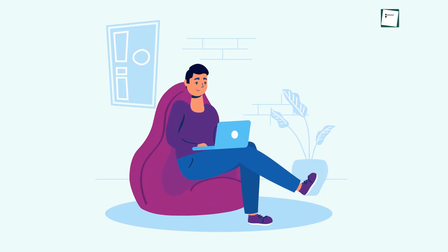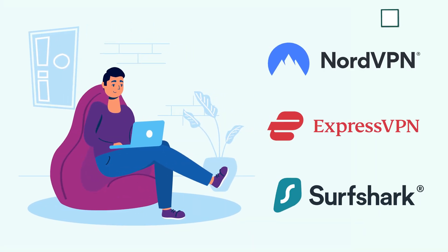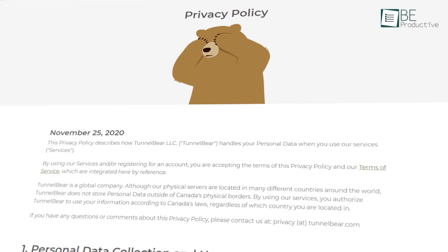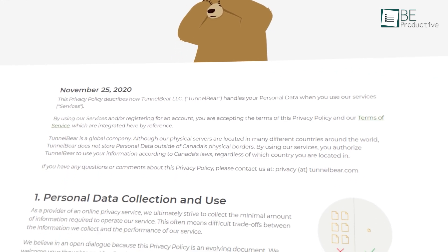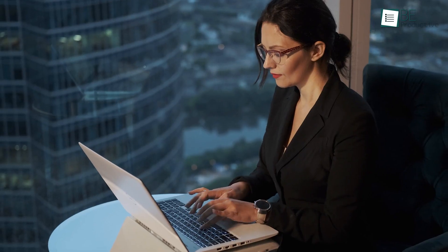Considering everything, TunnelBear does not have the most extensive server network nor the fastest speeds compared to market leaders like NordVPN, ExpressVPN, or Surfshark. But don't overlook its ease of use and affordable pricing. It also deserves credit for being transparent with its privacy policy. For a general starting VPN, it's an absolute banger.